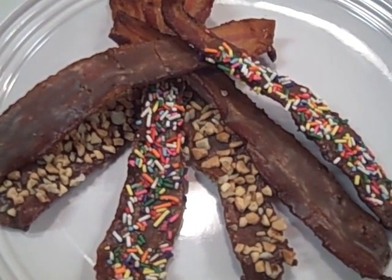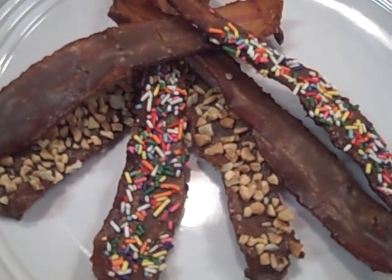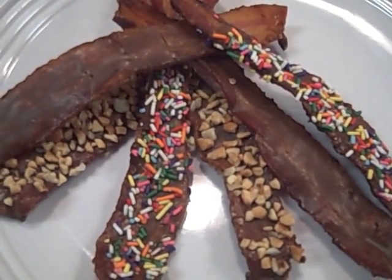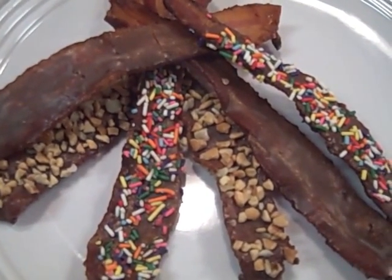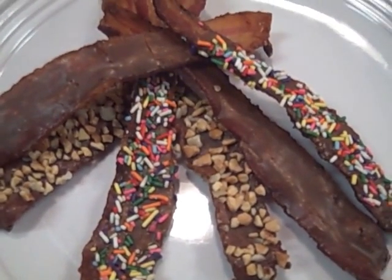First up is the chocolate covered bacon. We took a 9-11 count bacon, fried it up, let it cool down, and then dipped it in cone dip. We've got chocolate sprinkles on there, some nuts, and some plain bacon. It's sweet and savory — it's an excellent dish.